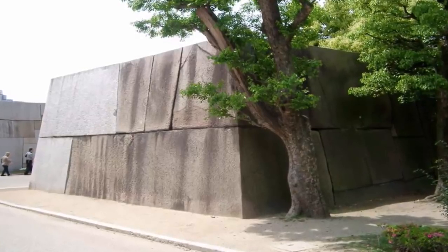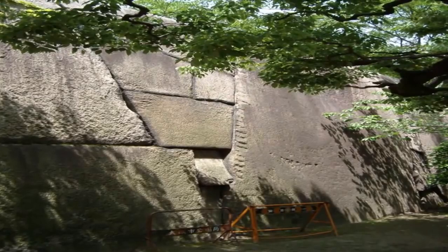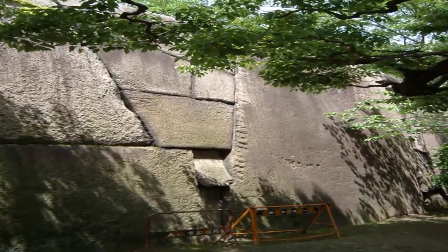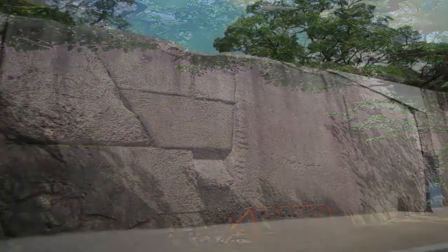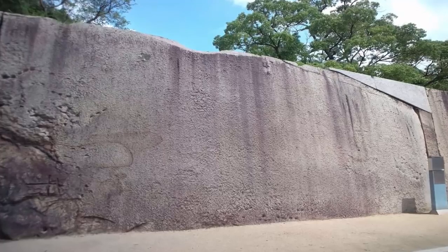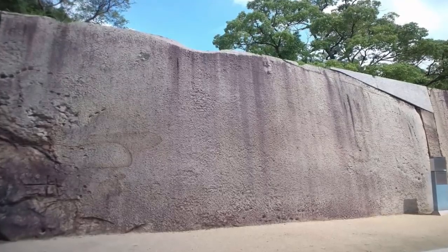It is not only indicative of a lost, advanced, highly capable civilization, but the question as to how they managed to cut, move, and eventually place such enormous weighted stones with such precision remains a baffling mystery yet to be unraveled.